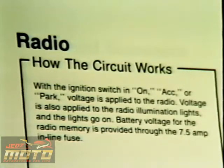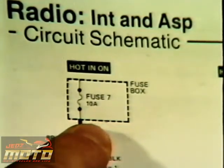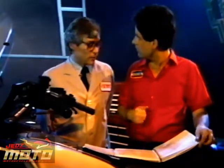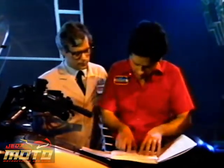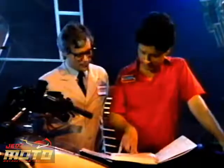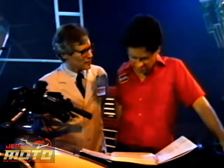Let's see now. With the ignition switch in on, accessories, or park, voltage is applied to the radio. But what's this dashed box around the fuse mean? Try looking at the page that tells you what all the symbols mean in the ETM. A broken line indicates only part of the component is shown. It's just like reading a road map — you've got to know what the symbols mean before you know what you're reading.